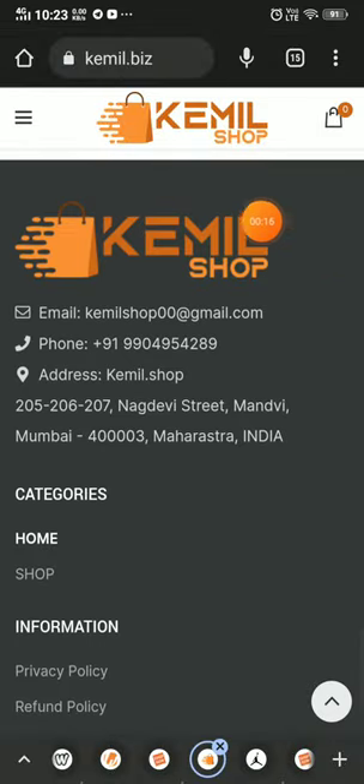In the 'Contact Us' section, they have given an email ID and a phone number. I tried to contact them via this phone number, but it did not connect. You can also try this before making any purchase.